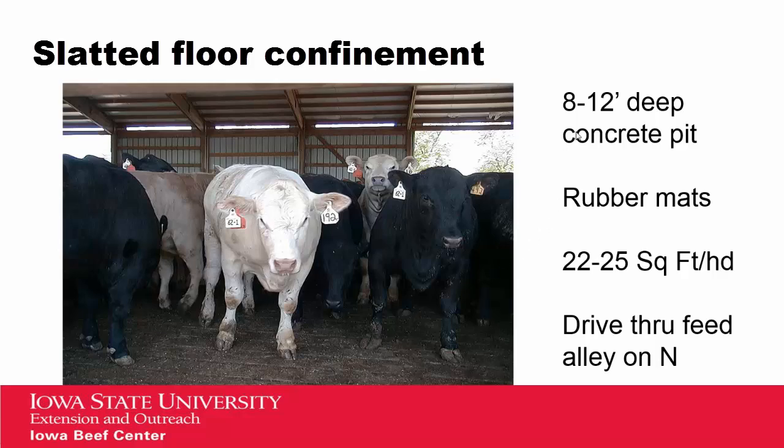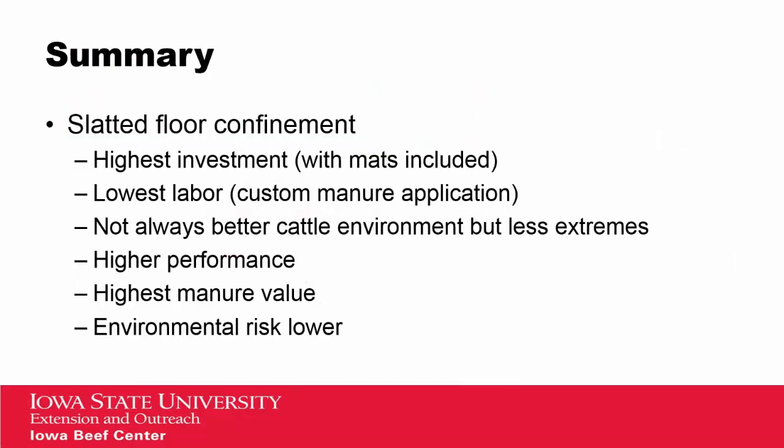In terms of our slatted floor confinement, we're looking at facilities with an 8 to 12-foot deep concrete pit. We've assumed rubber mats on top of all of the concrete slats on all of our estimates. We're using a value of about 22 to 25 square feet per head within these facilities, assuming a drive-through feed alley on the north with bunks fully under roof. Slatted floors tend to be our highest investment, including the mats. They tend to be our lower labor, with the option for custom manure application. We've taken out the extremes of heat and cold. We see higher performance from these confinement facilities, and we see the highest manure value from these deep pit facilities because we're capturing all of those nutrients. Because the manure is always contained, we see less environmental risk.